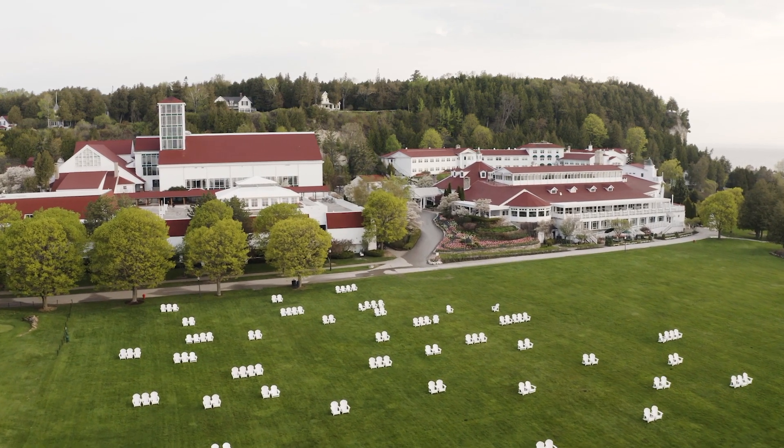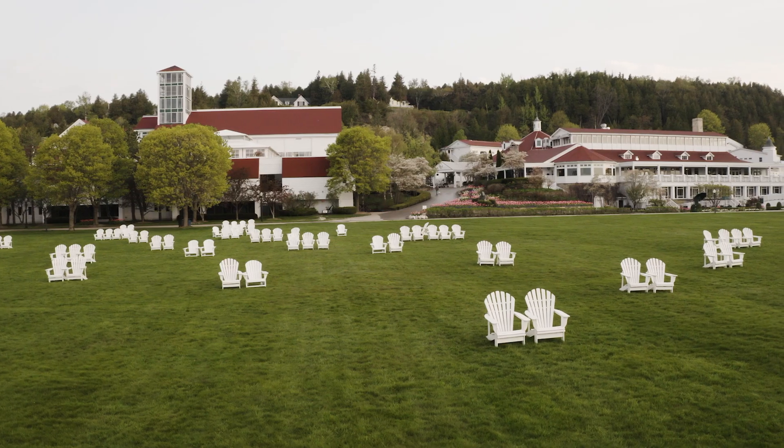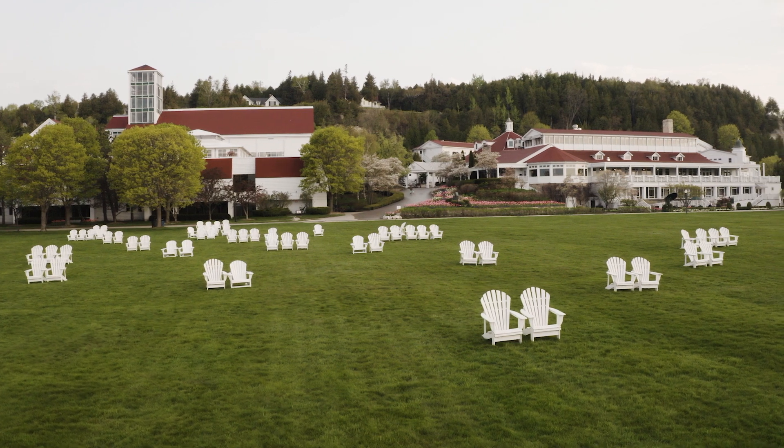Mission Point has 18 acres and we have what's called the Great Lawn. It is probably the most famous lawn in all of Michigan and it is dotted with about 90 Adirondack chairs.